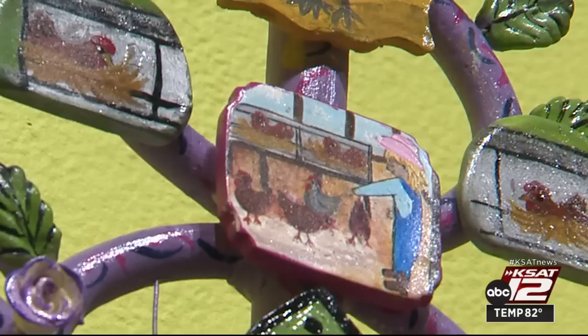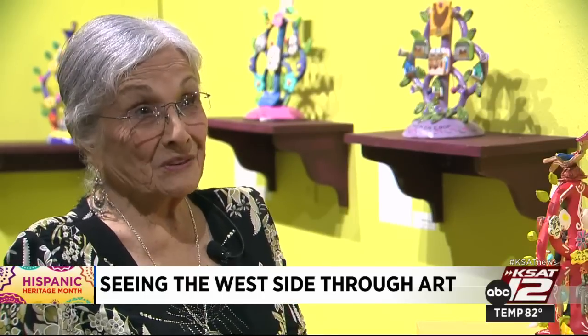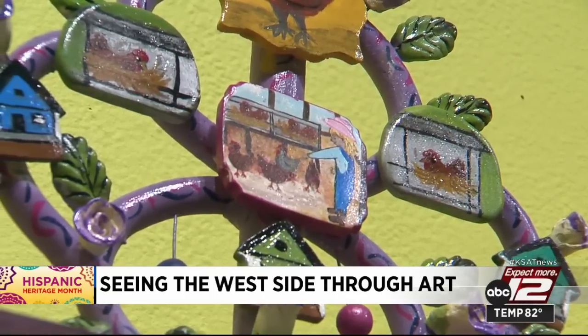Oviedo is one of the west side artists. This year she built a tree with hens and roosters. There are a lot of chickens on the west side — the way you drive around, people still like to gather them. She used to like to feed them the way her mom fed them.